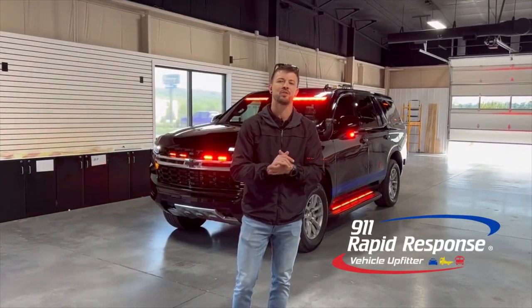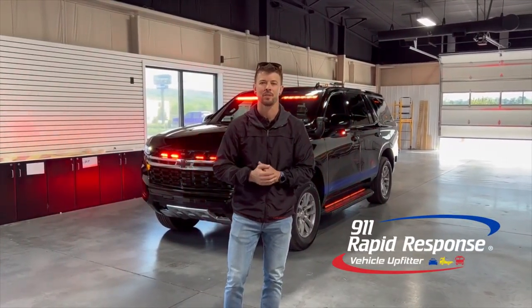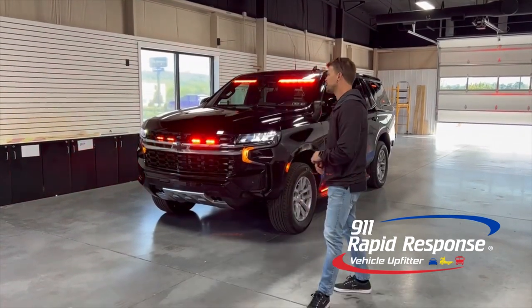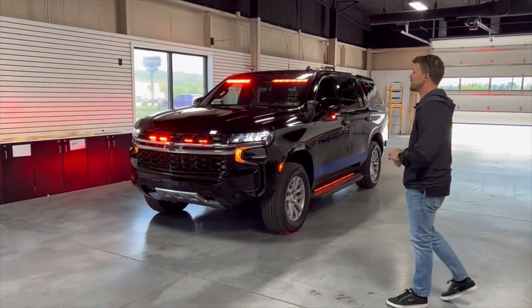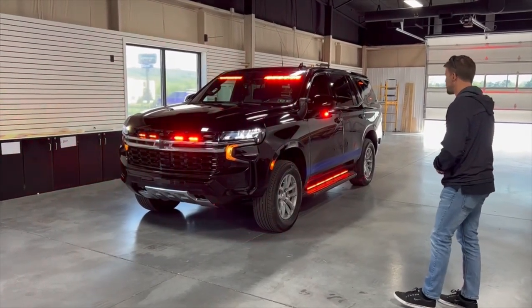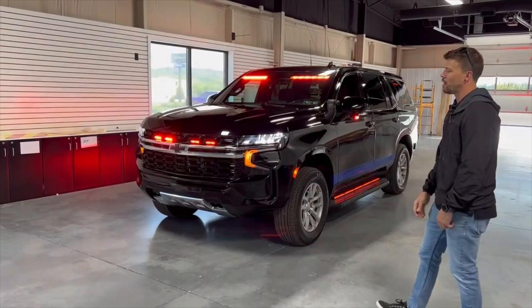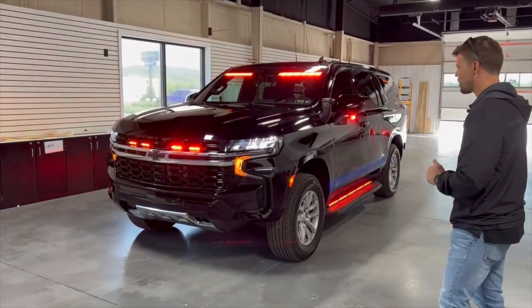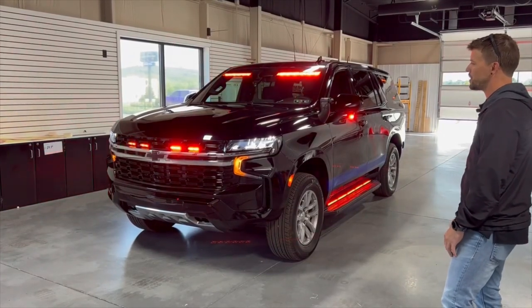Hey everyone, Nate with 9-1-1 Rapid Response. Thanks for tuning in to the 9-1-1 Rapid Response Emergency Vehicle YouTube channel. We have a vehicle showcase for you today: a 2023 Chevrolet Tahoe SSV. This vehicle has been upfitted for the East Bay Ambulance Company out of Michigan. Much thanks to the client for trusting us with this project all the way from Michigan, and looking forward to the delivery of this vehicle.